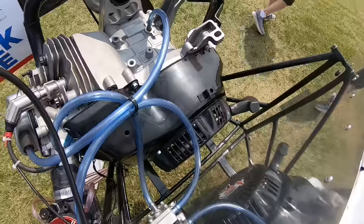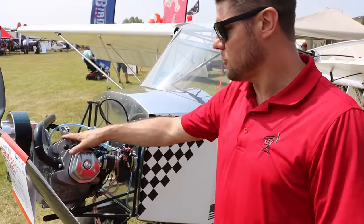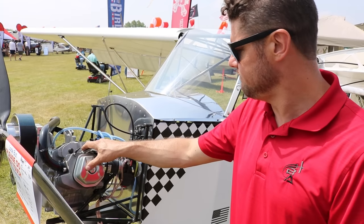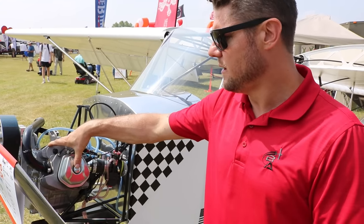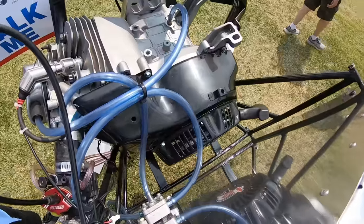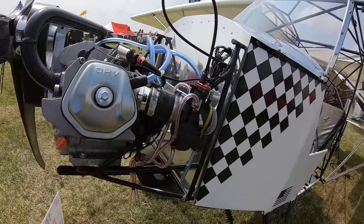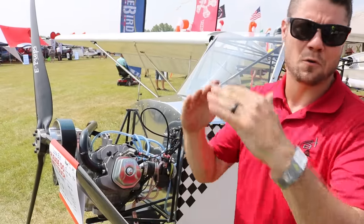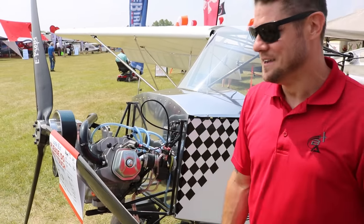The engine by itself weighs about 63 pounds without a starter, so it's recoil start or hand prop. There's no oil cooler — just about a quarter quart of additional oil for better splash lubrication. Every component — reduction unit, prop, cams, valve train — has been tuned to peak torque, resulting in phenomenal thrust numbers. The price for just the engine is five thousand dollars, which includes the redrive; you choose your prop and carburetor.